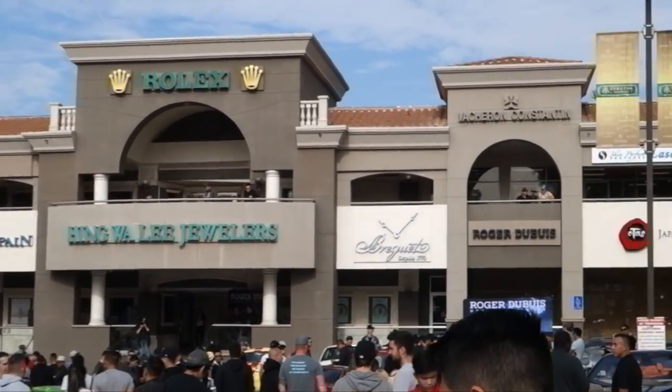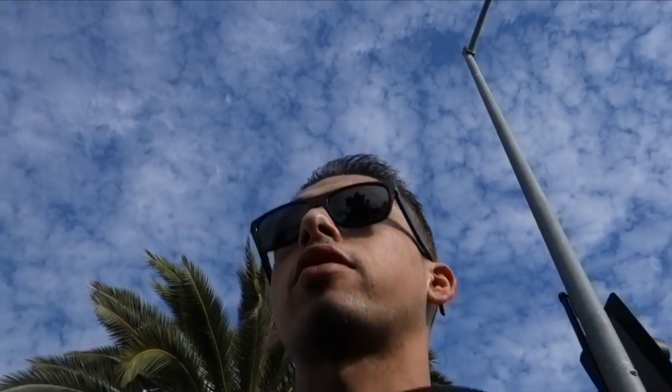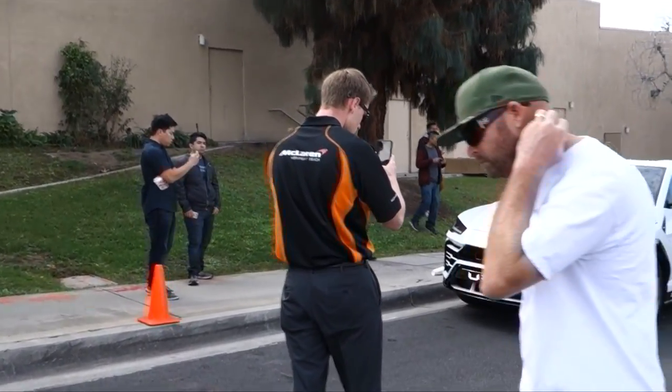Very nice turnout at Hingwali today. Sorry guys, I'm just still getting used to this camera stuff — if I'm flipping it around too fast, let me know what I could do better. I'm just trying to show so much, there's a lot to see. Especially this Yuris right here, let me go check this out — it's really nice. McLaren, dude. Take a photo of it.